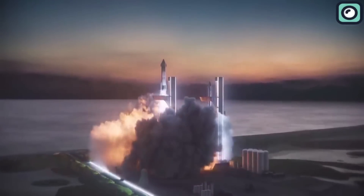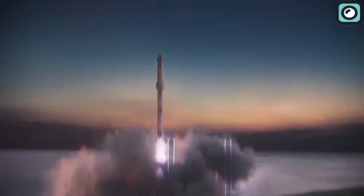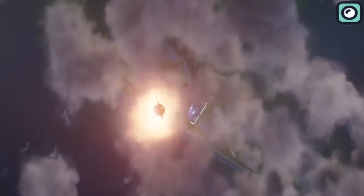Stick around till the end as we answer these questions and more as we delve into the details behind these upgrades. Elon Musk has already talked about the importance of the Raptor engines for the Starship program. He's emphasized the fact that the Starship can only work and perform at the level it is supposed to, thanks to the brilliance of the Raptor engines.